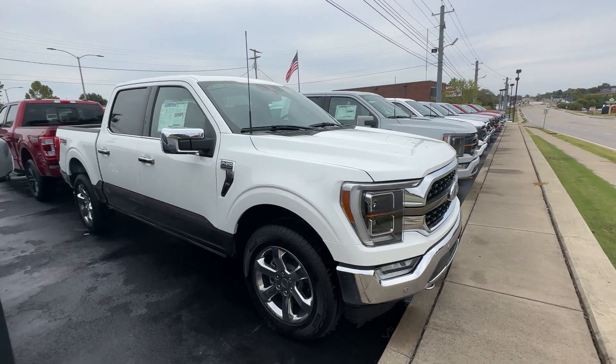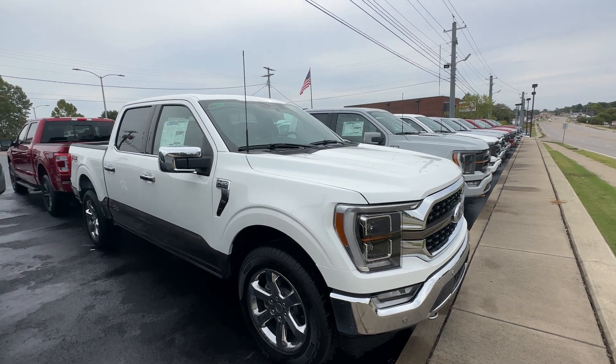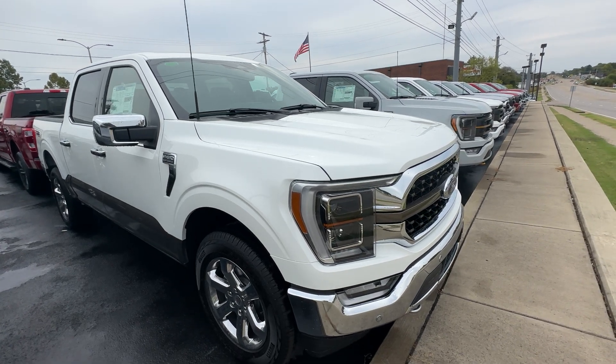We're going to do a video walk around on this brand new 2023 F-150 King Ranch. We're going to start here at the front.